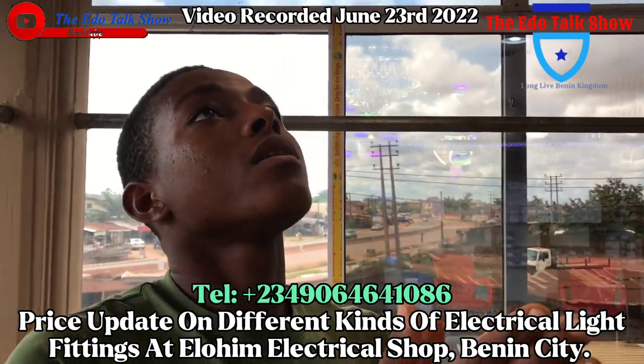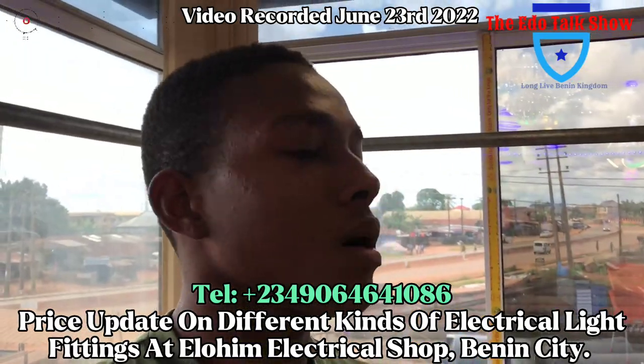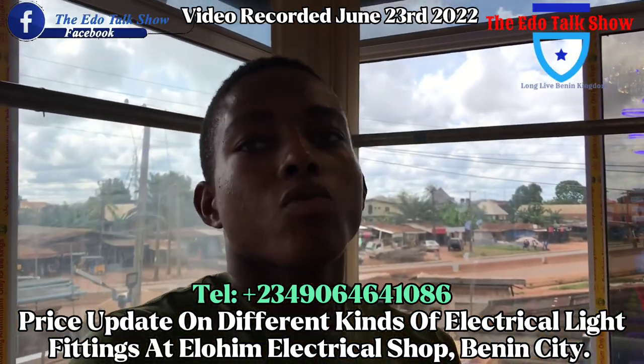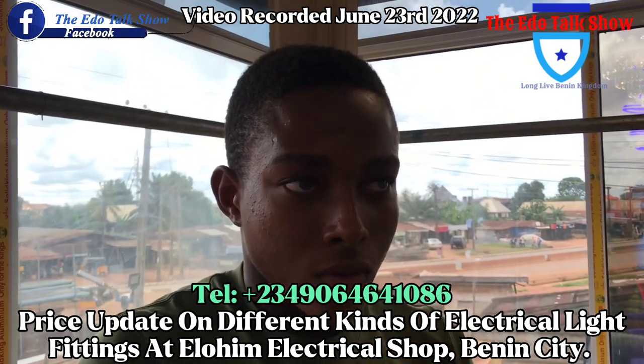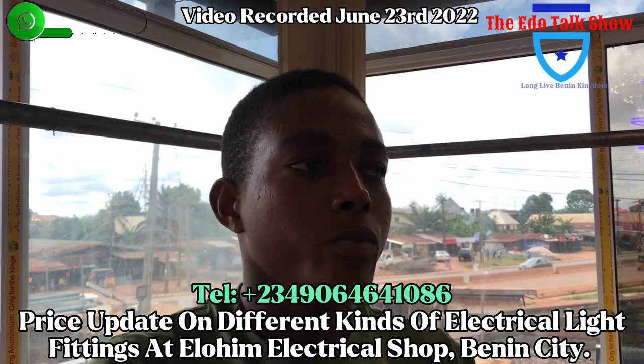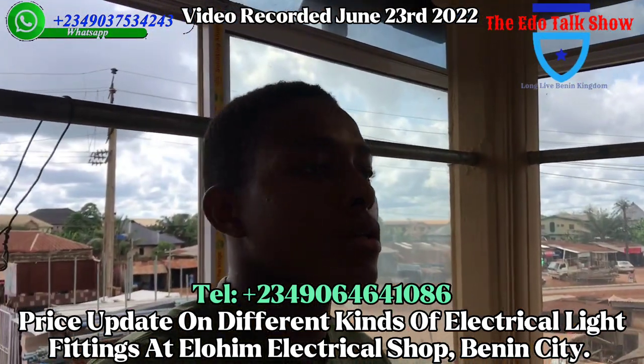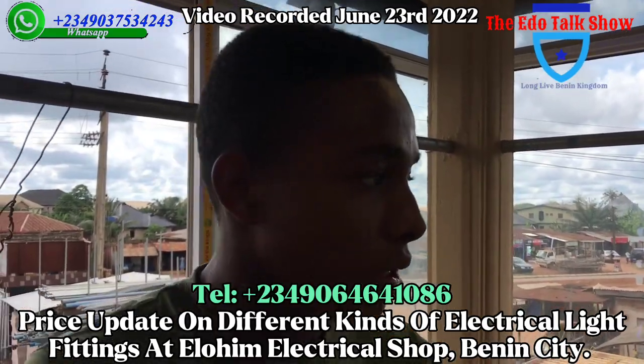As we have it here, we sell both electrical materials and piping materials — anything concerning making your house light up. We sell all here: your fittings, your cupid lights, your piping materials, your chandeliers, your wall brackets, your wires — we sell everything here.